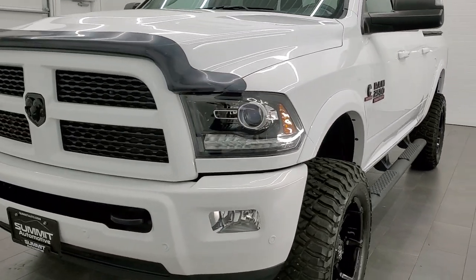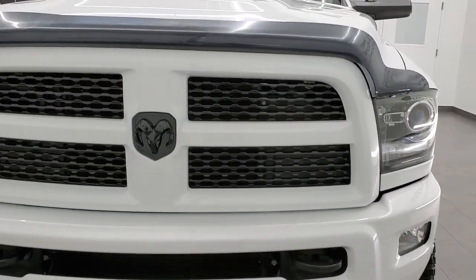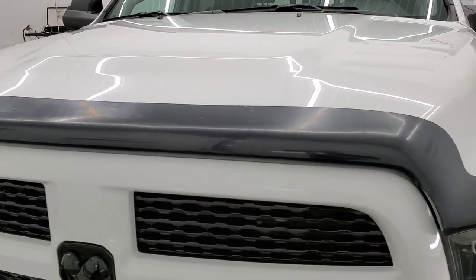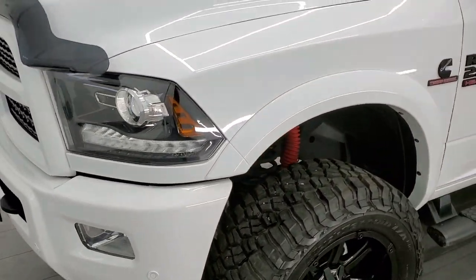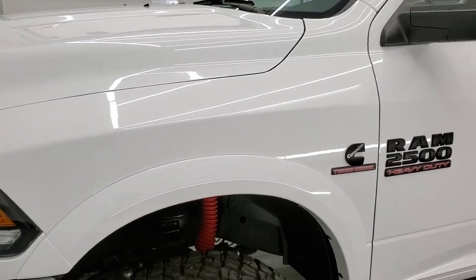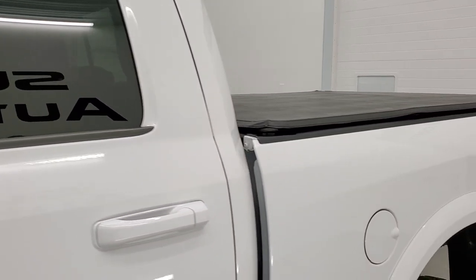Bright white clear coat is the color. We shoot all of our videos in 1080p, 60 frames per second. So if you have HD capabilities on your computer, tablet, smartphone or television, turn them on right now because it is definitely your best way to check out the quality, condition, looks and styling of the vehicle before seeing it in person.